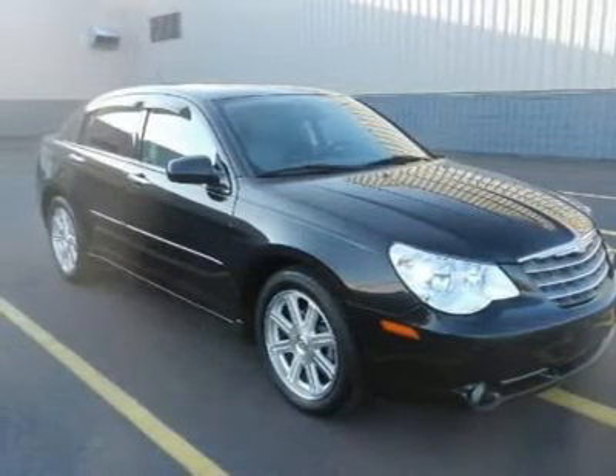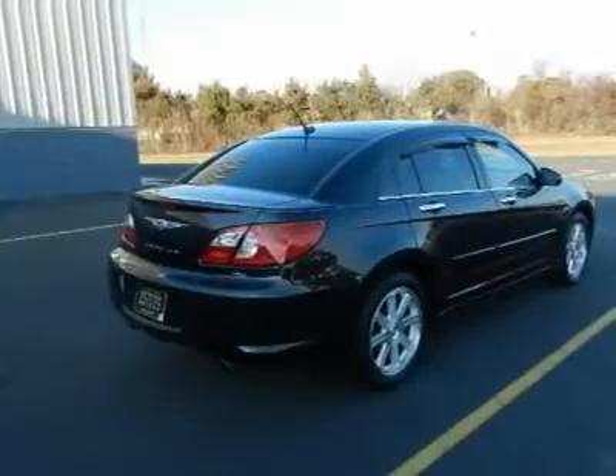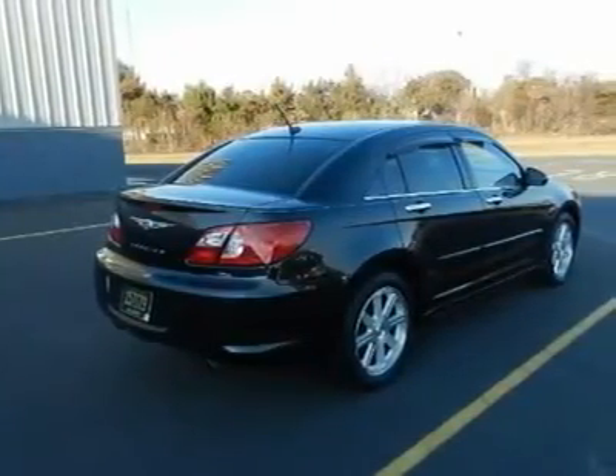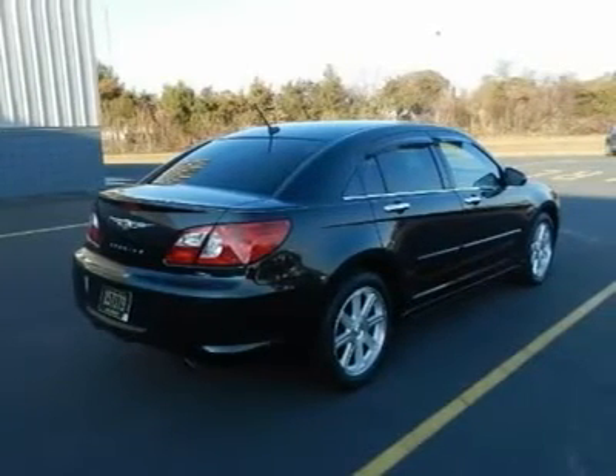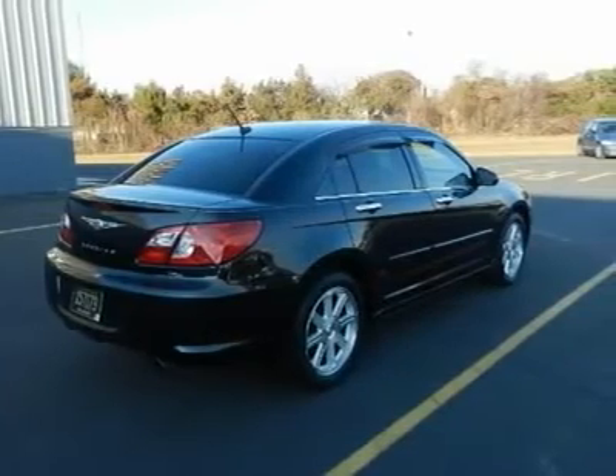Tinted glass with front and rear solar control glass, variable intermittent windshield wipers, bright door handles, manual driver lumbar, passenger forward fold-flat seat, leather trim low-back front bucket seats, 8-way power driver seat, and a 60/40 split folding rear seat with armrest.